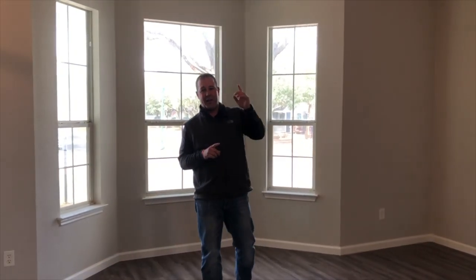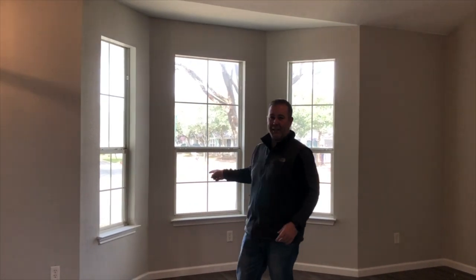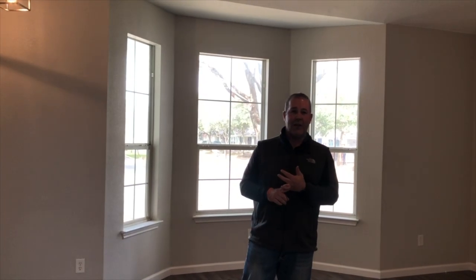Look at this amazing house, folks. We are on a third-of-an-acre lot, which means you've got a huge backyard. We've got new floors, new paint, new grass outside, new countertops, new lights — everything's new. Why go buy a house from a builder and wait eight months when you can get this house with everything new right now?